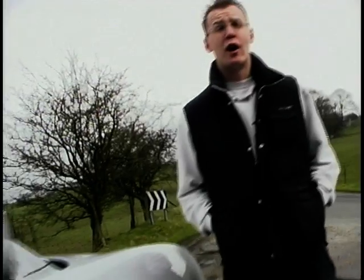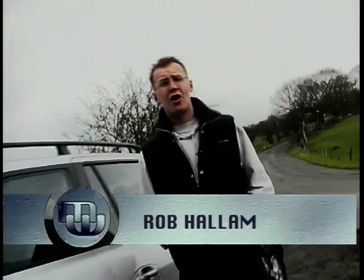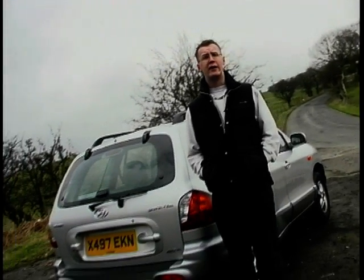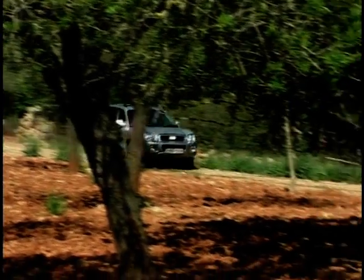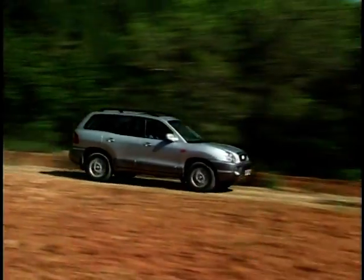Not too long ago, the only positive feature about buying a Korean car was the price tag, but in more recent years all that's changed. Hyundai's own coupe has gone down an absolute storm in this country, and they hope to continue that success with the new Santa Fe. The Santa Fe marks Hyundai's attack on the popular sports utility vehicle market, putting it head-to-head with the likes of the Land Rover Freelander and Toyota's RAV4.